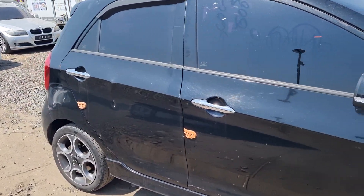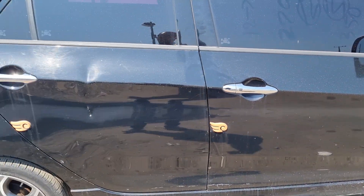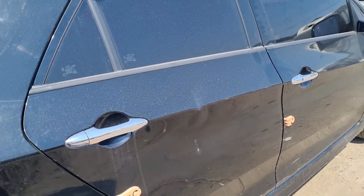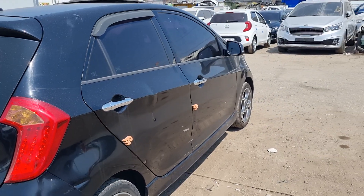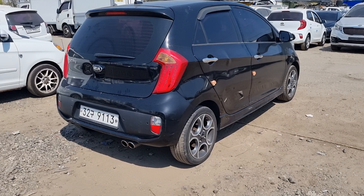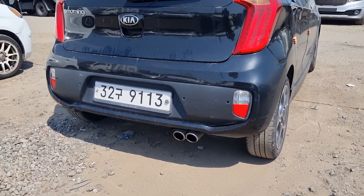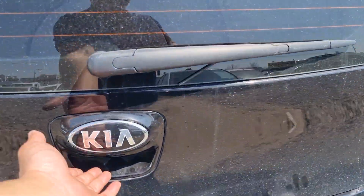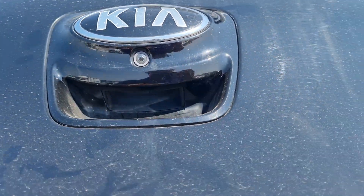We have a small dent on the right side front fender, rear door, and rear panel — that is not a major thing, it's a quite small dent. We also have two muffler tips, parking sensor, and here is the trunk where we have a camera.